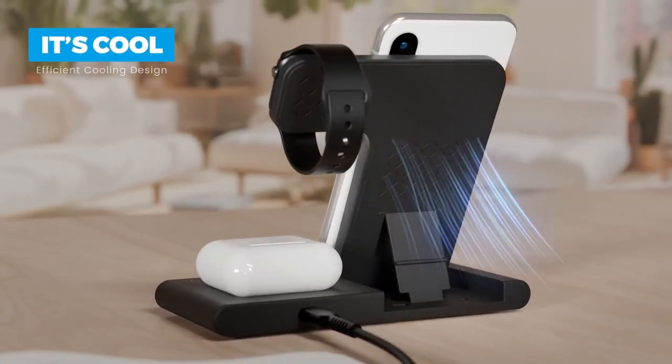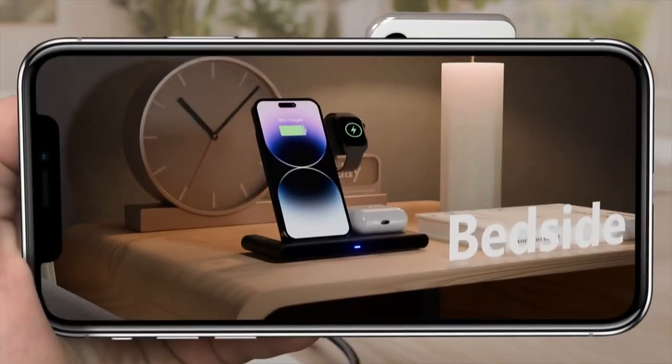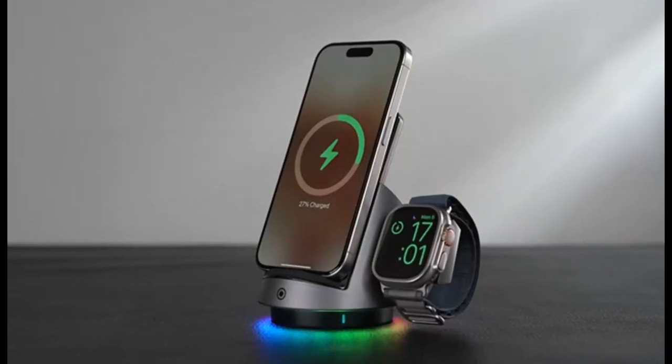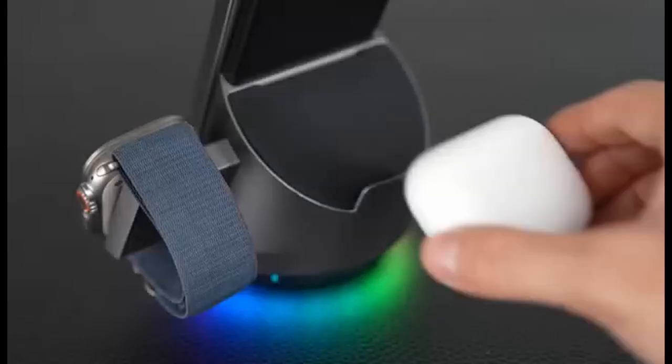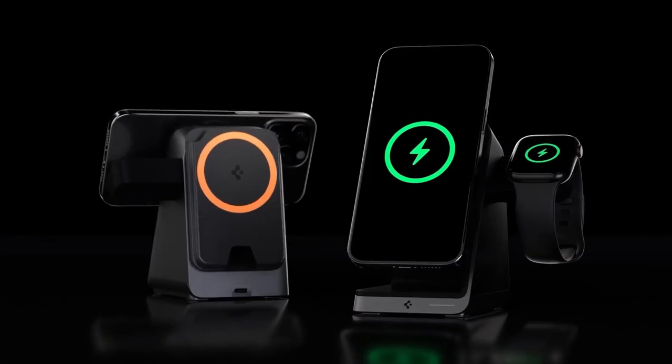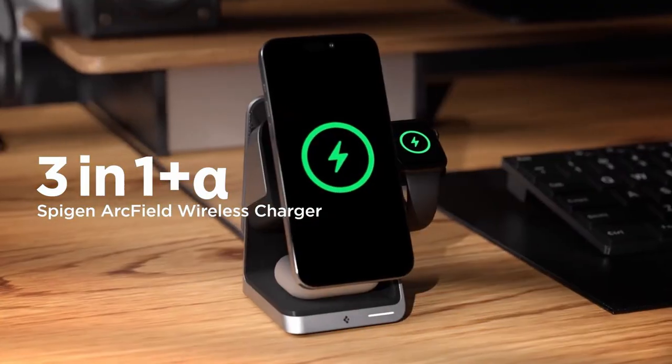Let's jump right into the best iPhone 16 Pro Max 3-in-1 wireless charging stations. If you're looking for a sleek and convenient way to charge your iPhone, AirPods, and Apple Watch all at once, you're in the right place. We'll be covering the top wireless charging stations that keep all your devices powered up in style. Let's get started.